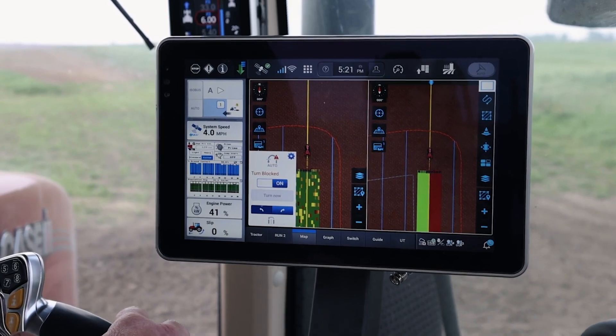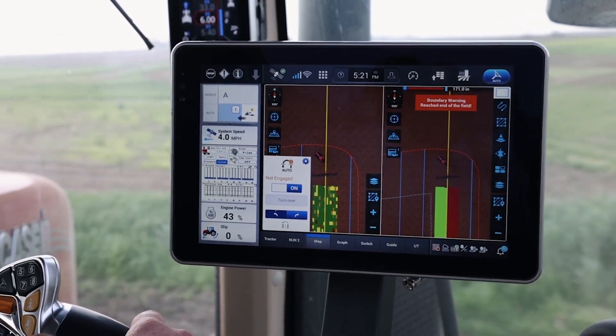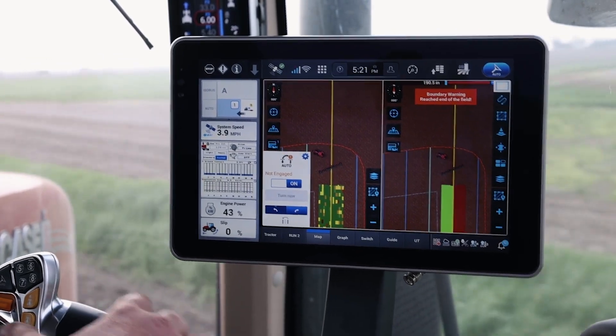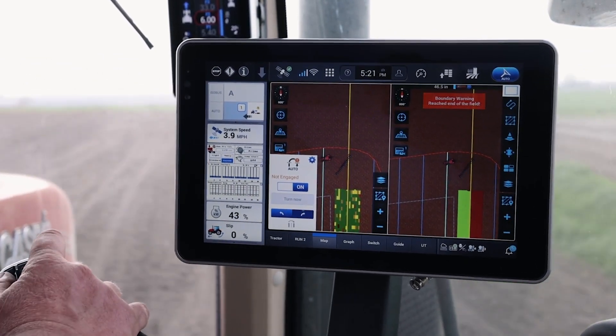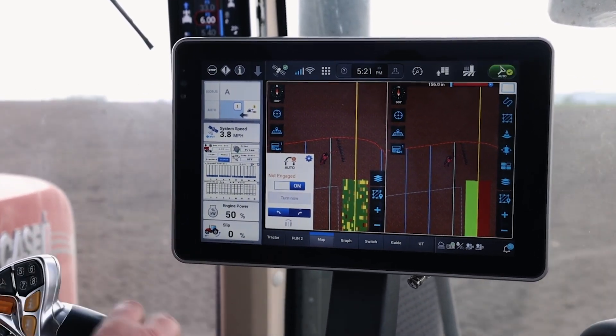We also understand at Case IH we're generating an absolute ton of data as we make these planner passes through the field. That information is also integrated into the AFS Connect portal — a nice, seamless, integrated location to go ahead and grab the data to share with our trusted third-party advisors or take it back to desktop software to manage and utilize it elsewhere.